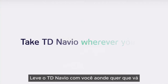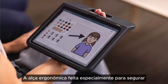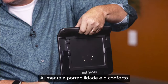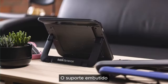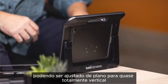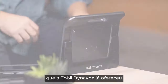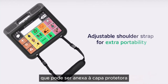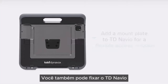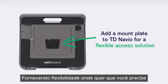Take TD Navio with you wherever you go. The specialized ergonomic handle and the sleek, lightweight design with natural grip areas around the sides enhances portability and comfort. The built-in kickstand makes it easy to use on a tabletop, adjusting from flat to almost fully upright, providing the largest variety of viewing angles Tobii Dynavox has ever offered. The adjustable shoulder strap attaches to the protective case, fitting users of all sizes. You can also mount TD Navio to meet a variety of access needs, providing flexibility wherever you need it.